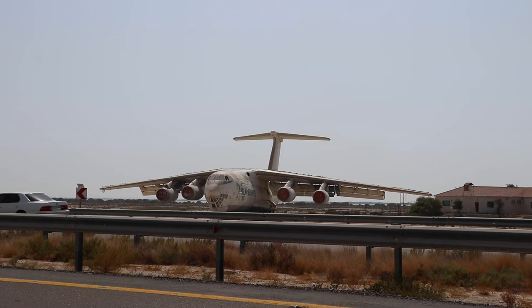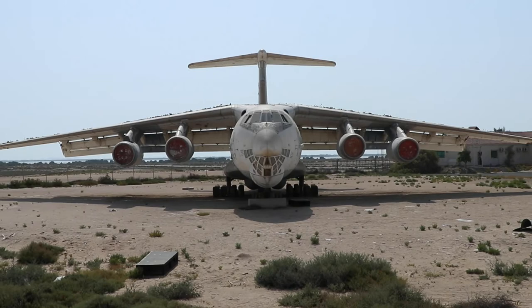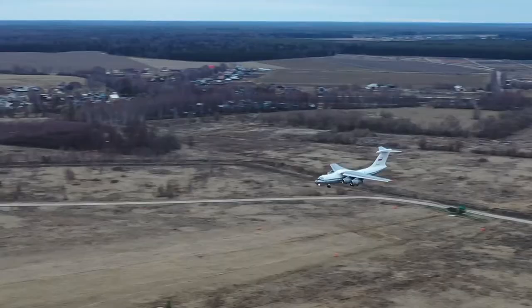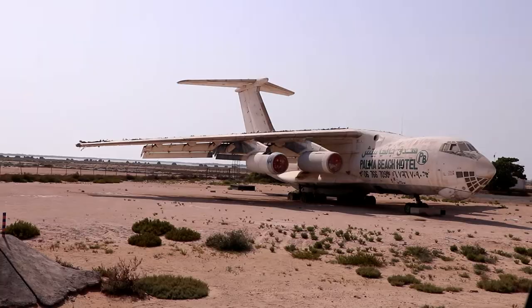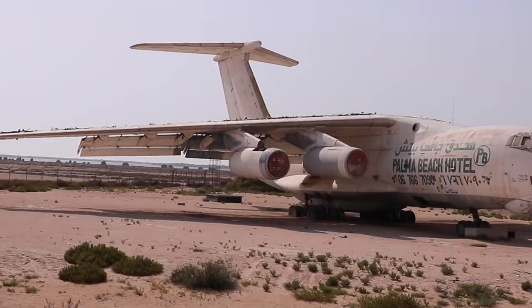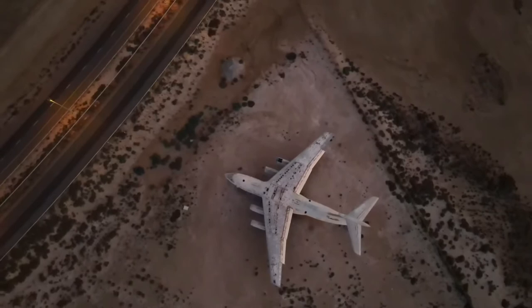Because the IL-76 was originally designed to operate on even unpaved runways, it managed to land safely near the small airfield. The fourth theory is that someone had purchased this plane for scrap — it was flown in from a nearby airport, landed here, and after removing all the important parts, the plane was abandoned. So those are the four theories surrounding the mystery of this plane.